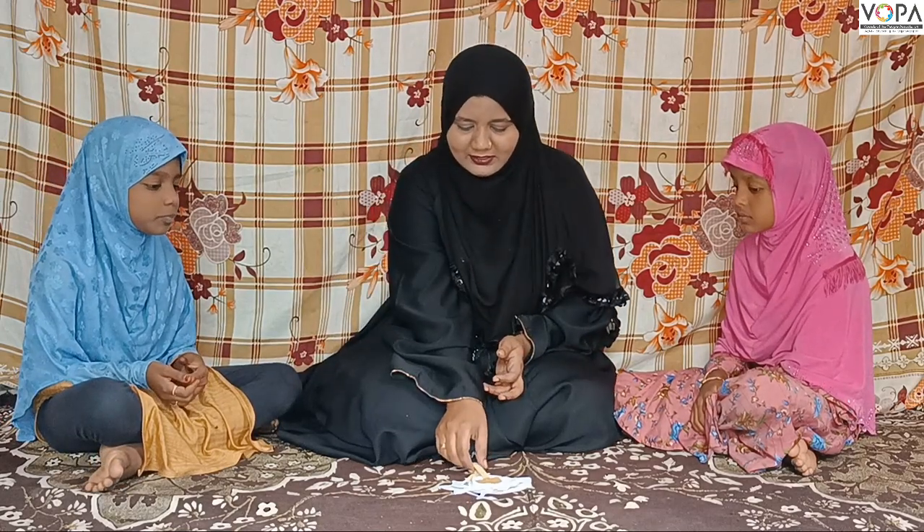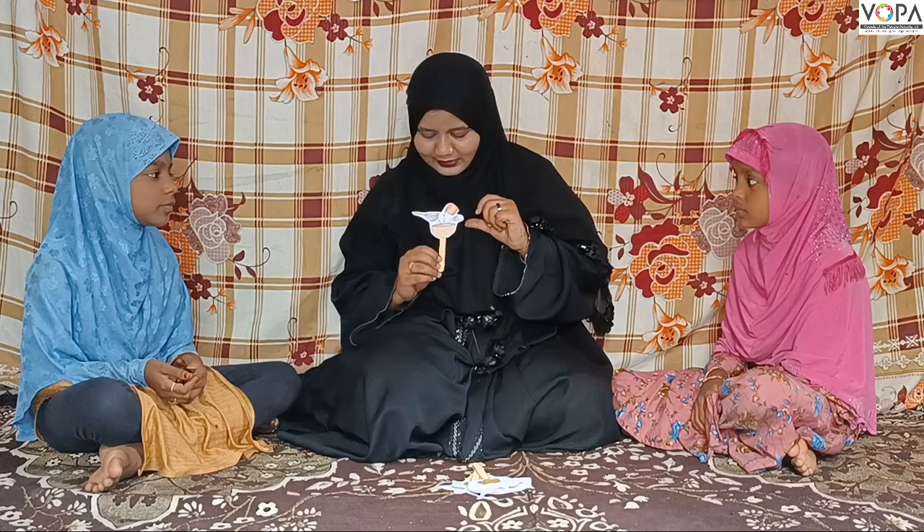So let's learn today. First of all, let's look at this one. What is this? We are mixing pancakes.